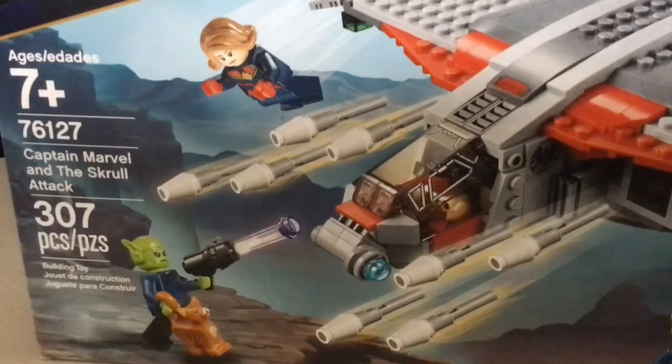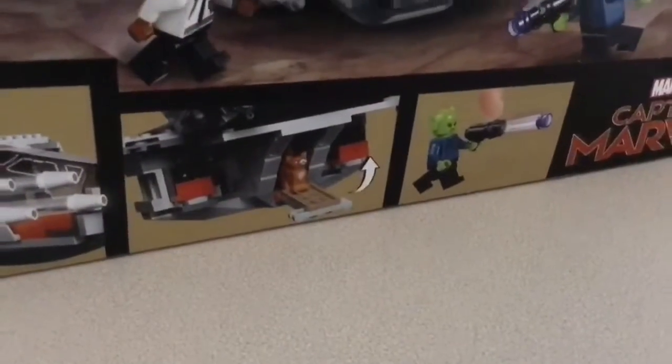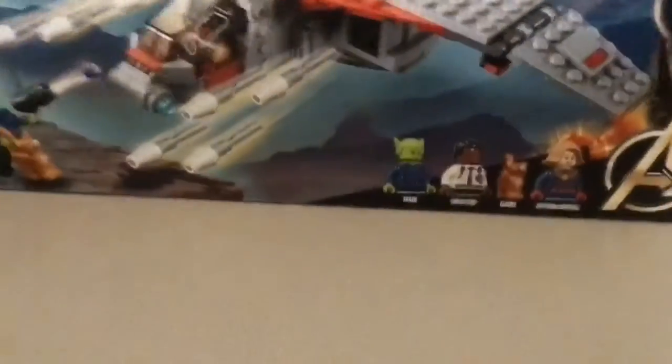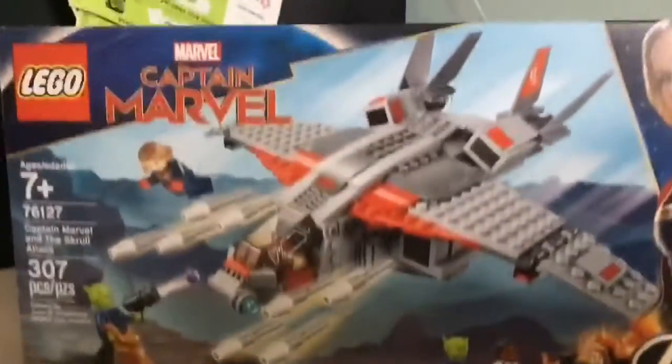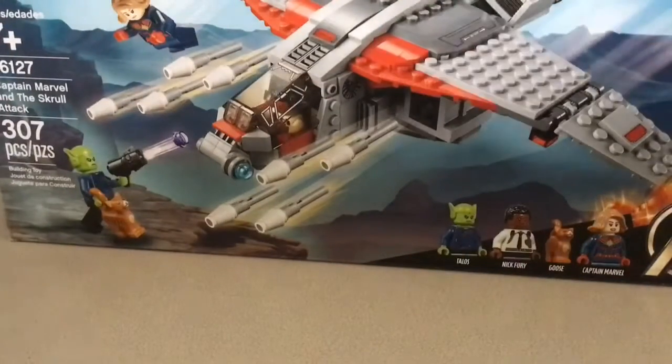And then Captain Marvel's like, 'Nick, come on, let's go.' And then he's like, 'I'll be right back.' I guess he might have followed them into the ship. And then Talos might have attacked it. If you've seen the movie, don't spoil it down below until I tell you you can, because I haven't seen the movie yet. When I post this video, it actually hasn't come out yet.